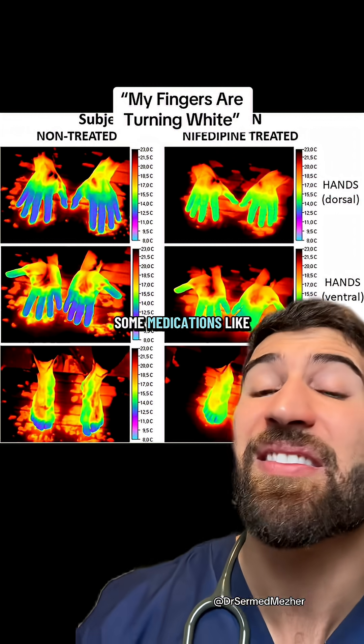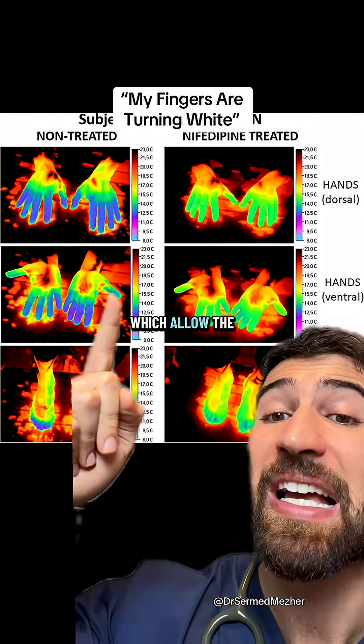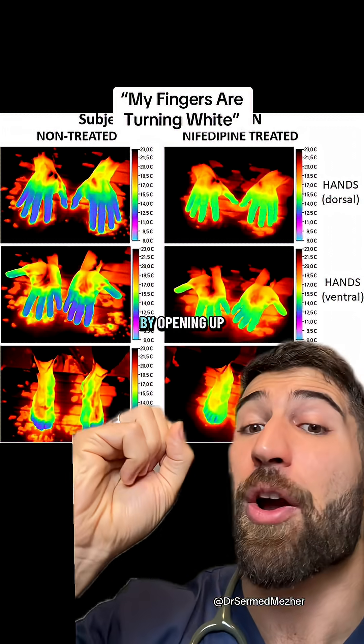If all else fails, there are some medications like calcium channel blockers, which allow the blood to reflow by opening up the arteries.